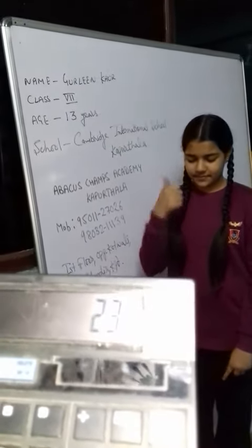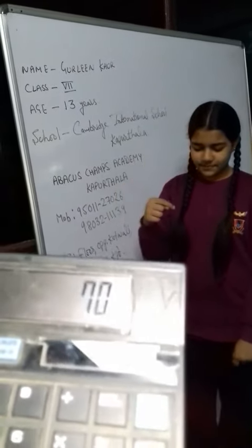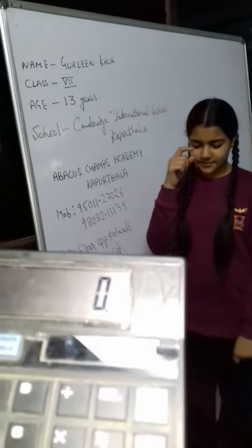Now double digit. 23, 52, 36, minus 41. Answer is? 70. Very good. Next.